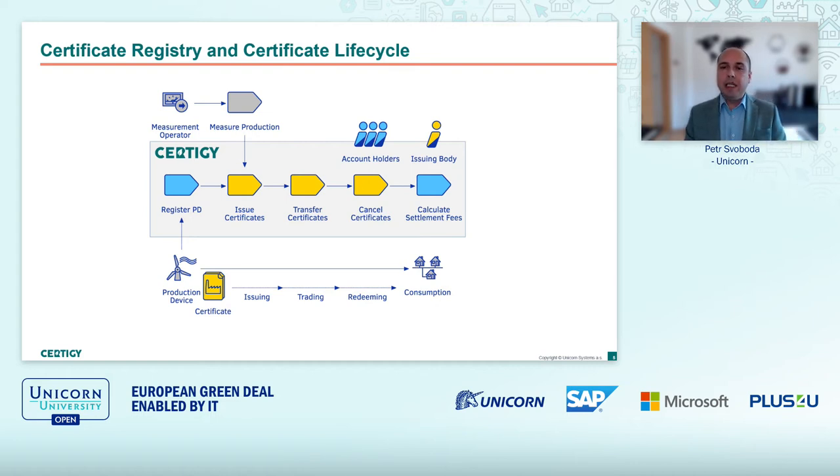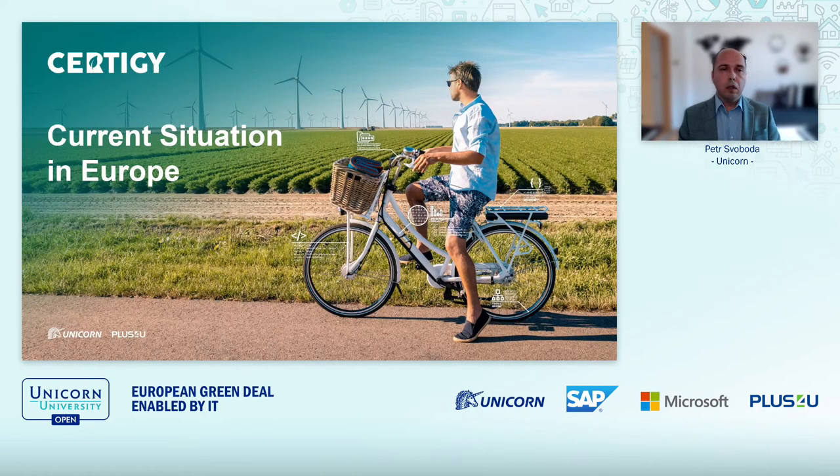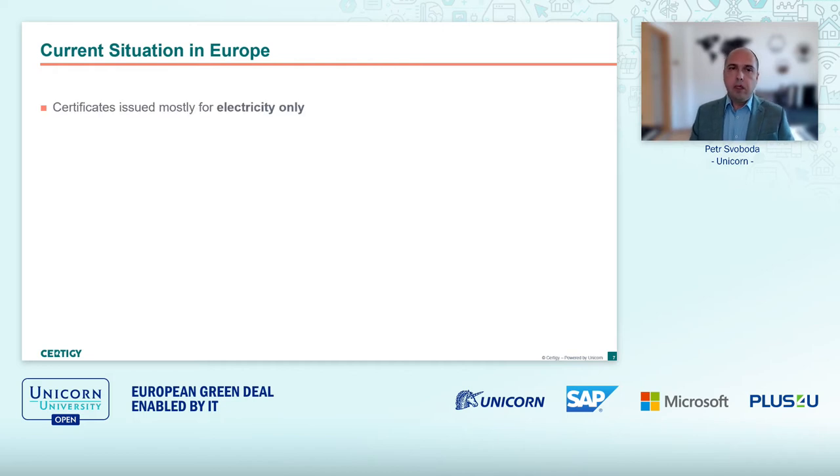This means we really need an IT solution to provide reliable guarantees of origin. Looking at the current situation with registries in Europe: first, most of the energy that is certified is for electricity. There are some other energy carriers coming, like gas, but most certificates are now for electricity.